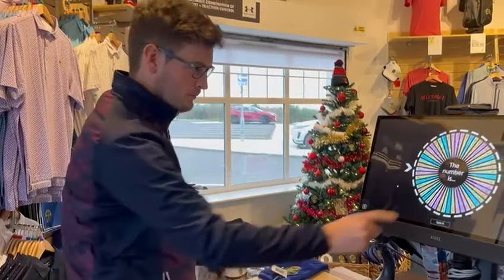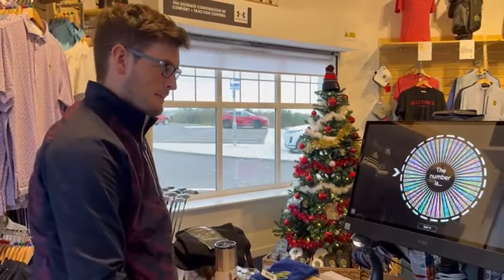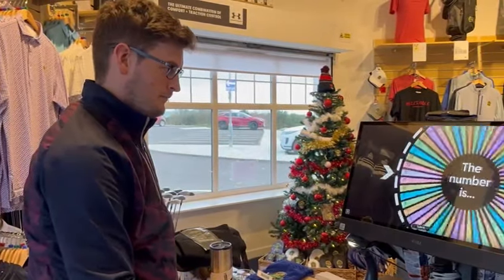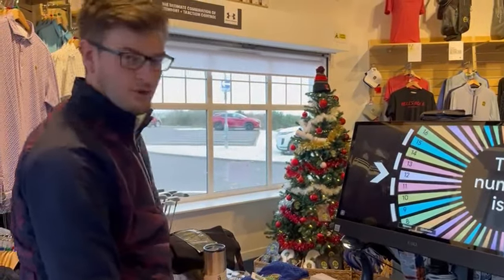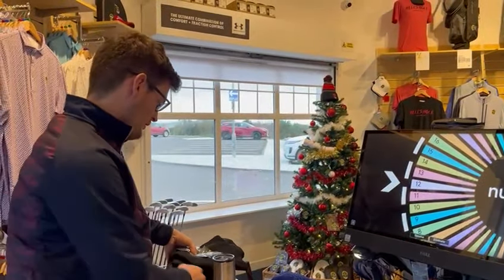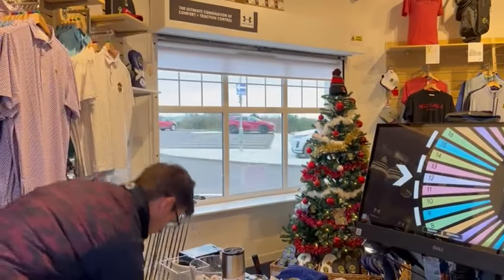So we'll spin the wheel for prize number one. And first prize is number 12, which is grey and black. Well done Graham — so you've won yourself the snood, hat, gloves and hand warmers. They'll keep you warm this year.